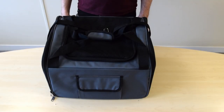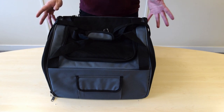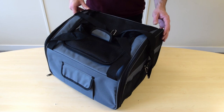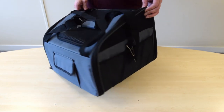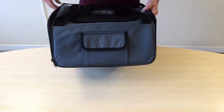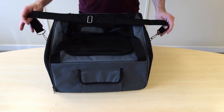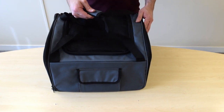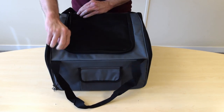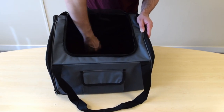Hey, this is Phil with PetPlanet.co.uk and today we've got the luxury pet carrier. This is one of our most popular carriers. Lots and lots of features. You've got storage pockets on both sides and on the front as well. Shoulder strap, carry strap, and you've also got a harness attachment inside.